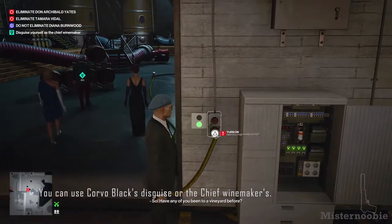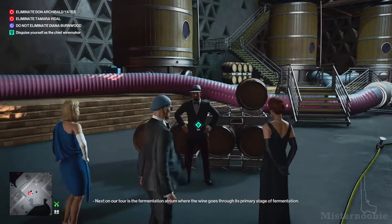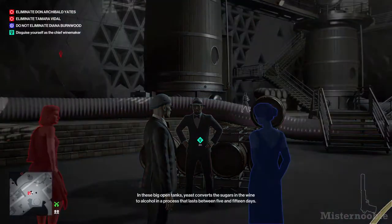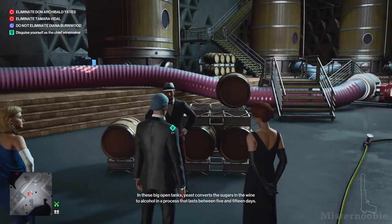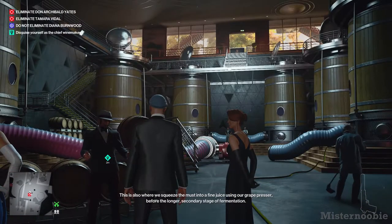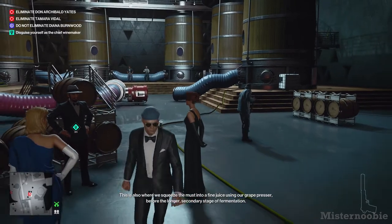Only on business. Next on our tour is the fermentation agent. The wine goes through its primary stage of fermentation in these big open tanks, where yeast converts the sugars in the wine to alcohol in a process that lasts between 5 and 15 days. This is also where we squeeze the mass into our fine juice using our grape presser for the longer secondary stage of fermentation.